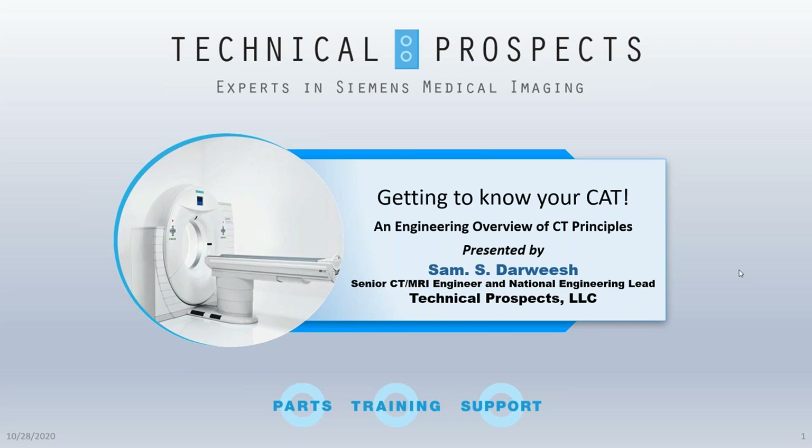Before we begin, Webinar Wednesday would like to thank our sponsor, Technical Prospects. Technical Prospects' mission is to provide the global medical imaging community pre-owned OEM quality standard imaging parts at less than OEM pricing, with an honest and consistent reputation due to quality shipping, friendly service, and knowledgeable staff. They live and breathe Siemens — it's their core and their future. Meticulous parts quality assurance backed by rock-solid training and above-and-beyond support, all from a single source.